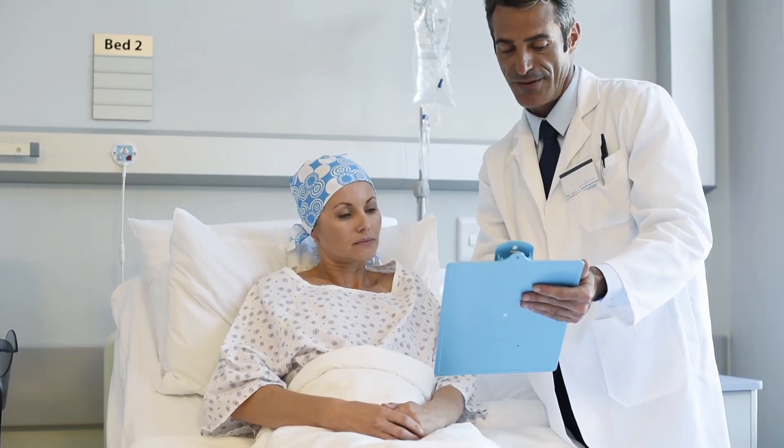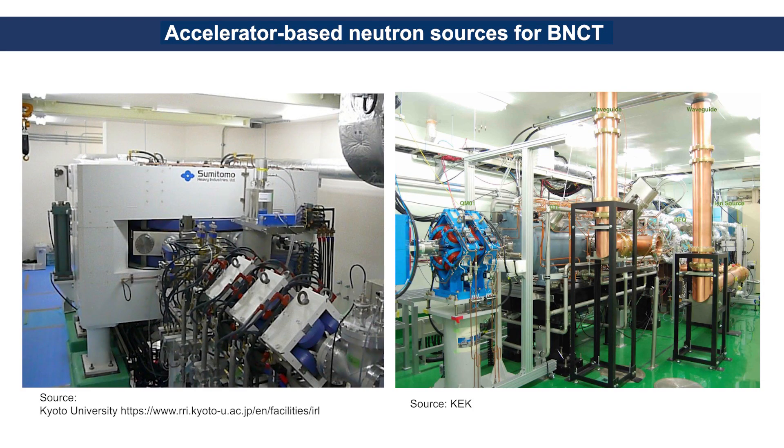This discovery will make BNCT more widely available in the future, with the development of accelerator-based neutron sources compact enough to be installed in hospitals. Adoption of BNCT will continue to expand as a new treatment in the fight against cancer.